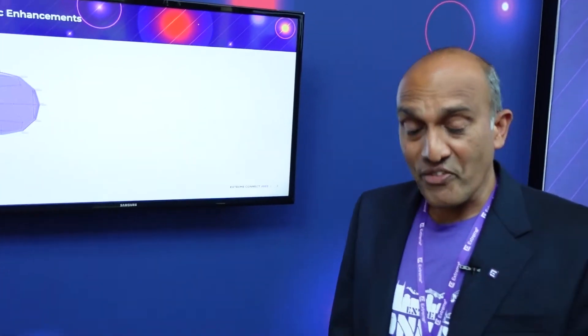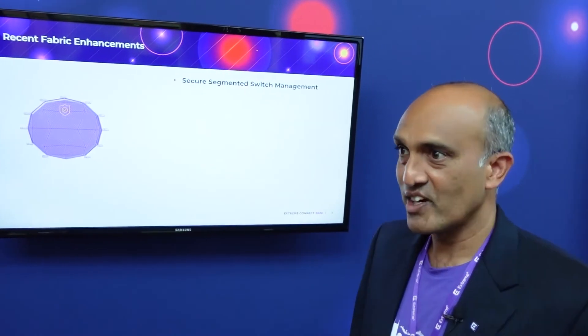Let's point over to the screen here. One of the first things we did in recent years was make our Fabric more secure from a management perspective. We separated the management plane from the rest of the forwarding plane and created a separate management VRF. That was introduced about a couple of years ago.